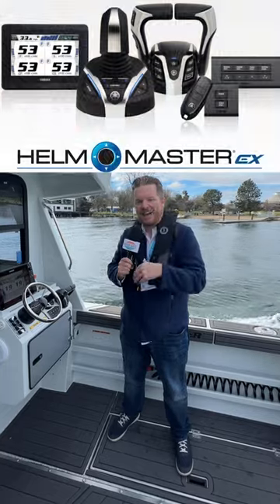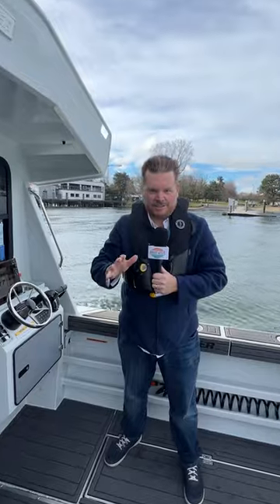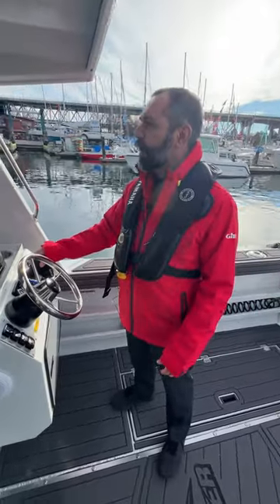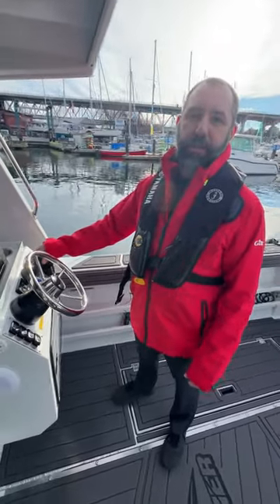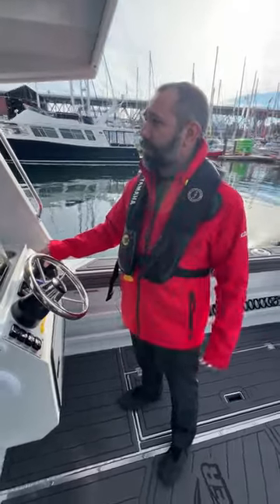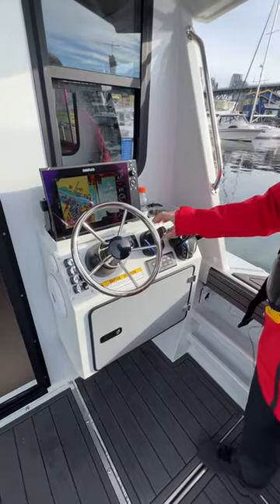Hey, Stephen Bull here, host of Waterways TV on a beautiful Kingfisher with twin Yamahas in Vancouver. It's a winter miracle — blue sky and sun — the perfect day to get out with Yamaha and learn about the whole Helm Master EX system. Mike DiNardo is going to give us the full walkthrough of all the very cool functions. Hi, my name is Mike DiNardo with Yamaha Canada. We are at the Vancouver International Boat Show, demoing a brand new Kingfisher 3025 GFX with our Yamaha Helm Master EX system.